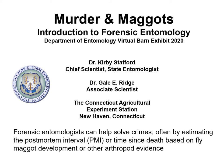Welcome to the Department of Entomology's Virtual Barn Exhibit for Plant Science Day 2020. My name is Dr. Kirby Stafford. I'm the Chief Scientist or Head of the Department of Entomology and the State Entomologist. And together with Dr. Gail Ridge, who runs our Insect Information Office, we're presenting here today Murder in Maggots, an Introduction to Forensic Entomology.